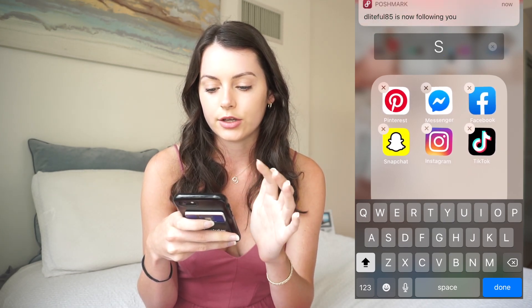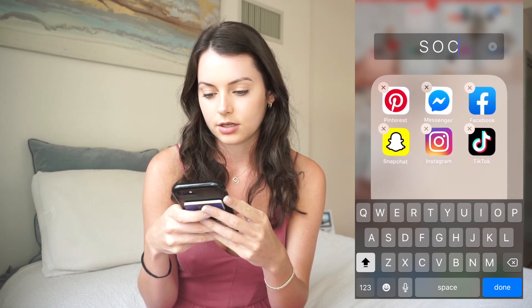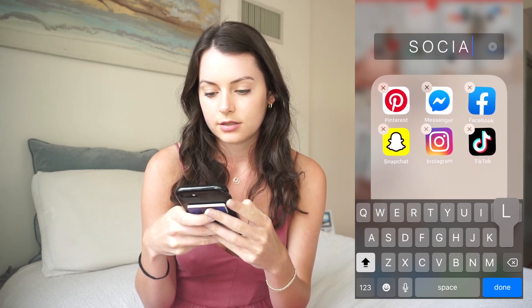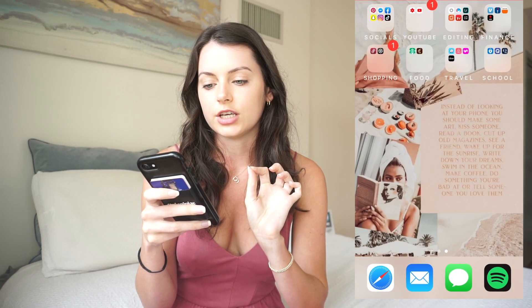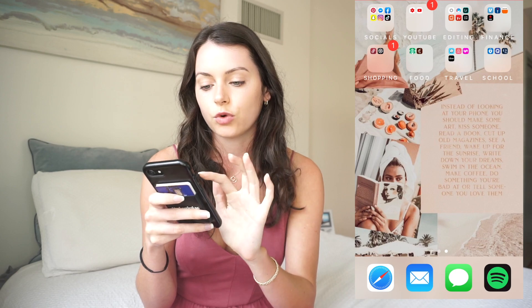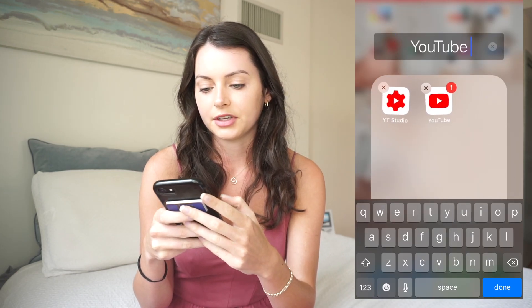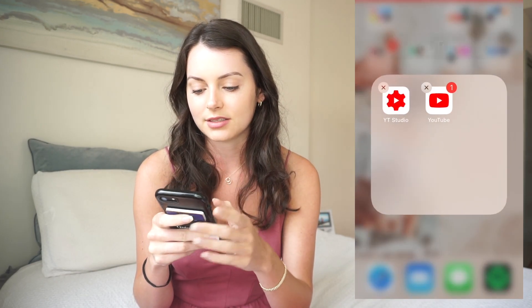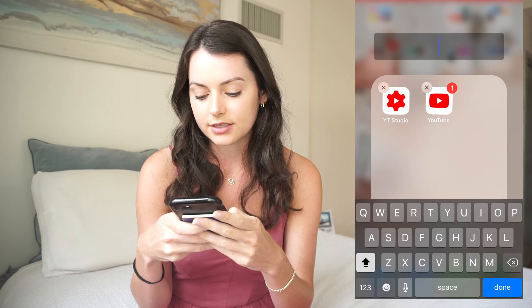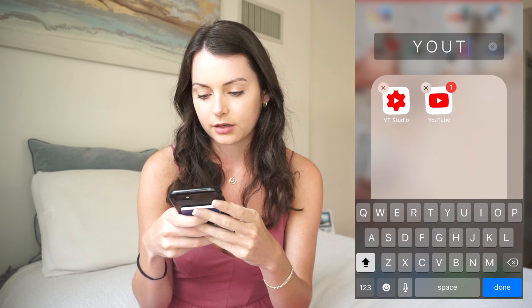So it looks like 'S O C I A L S' — like this. That is how I do the headings for each folder. I just think it looks so much more aesthetic than if you had it just written normally. I feel like that just doesn't look nearly as good. It's also easier to read and I just like it a lot better.